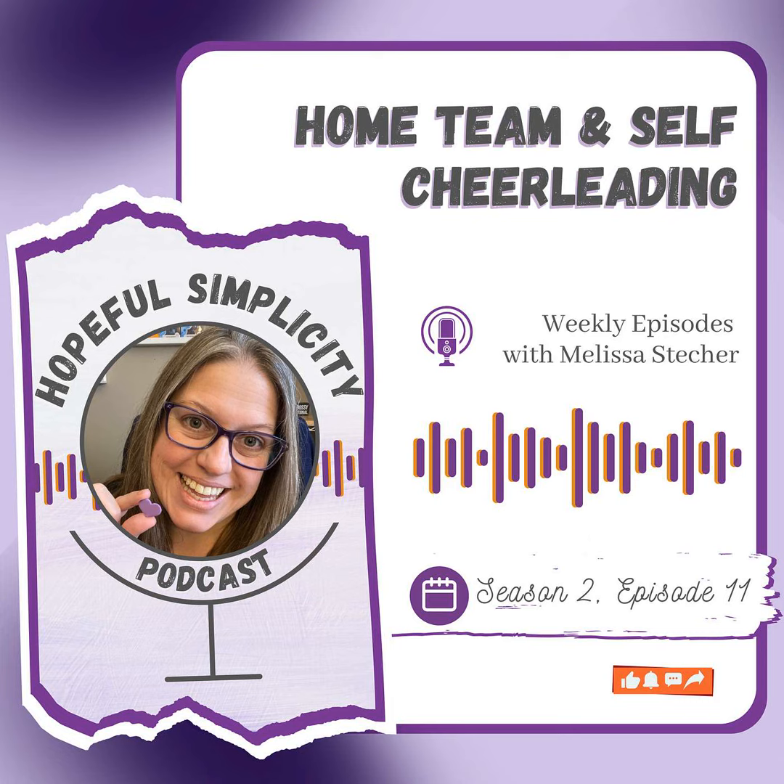Hey there, Hopefuls, and welcome back to Season 2 of the Hopeful Simplicity Podcast. We're going to continue with our 15-minute finds to build on those small space successes and talk more about some common organizing situations, questions, and topics. I can't wait to continue to simplify, sort, and sustain our organized and less-stressed lives together. So let's jump in.